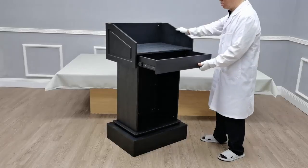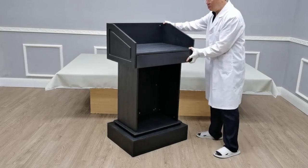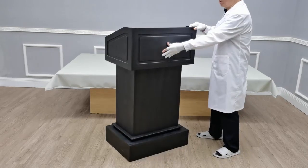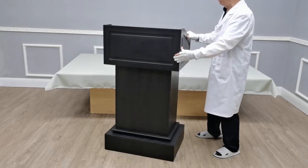Buying this 119742 large podium from Fixture Displays. This podium measures 27 inches left to right, 20 inches front to back, and 48 inches tall.